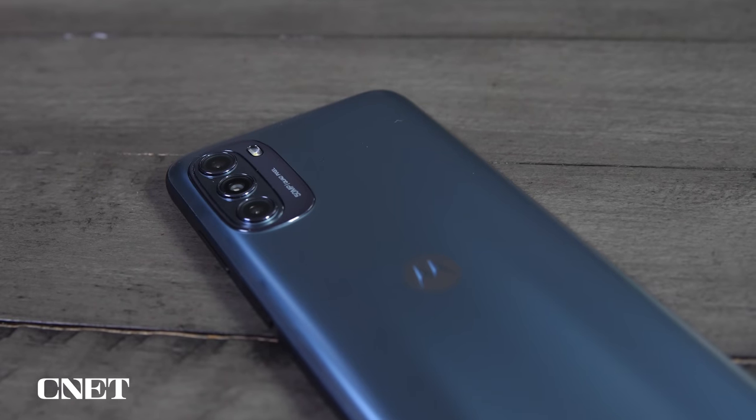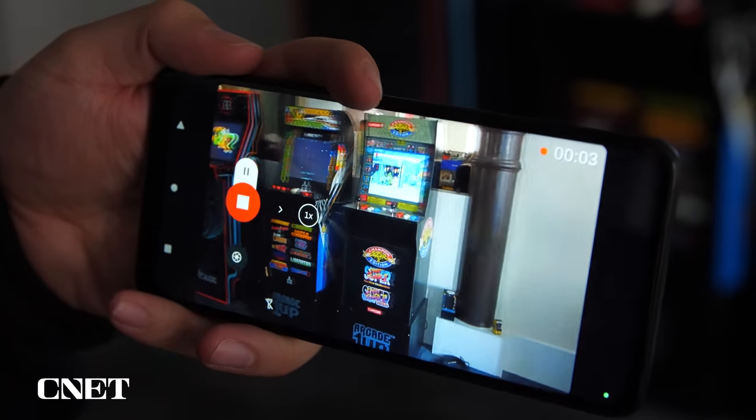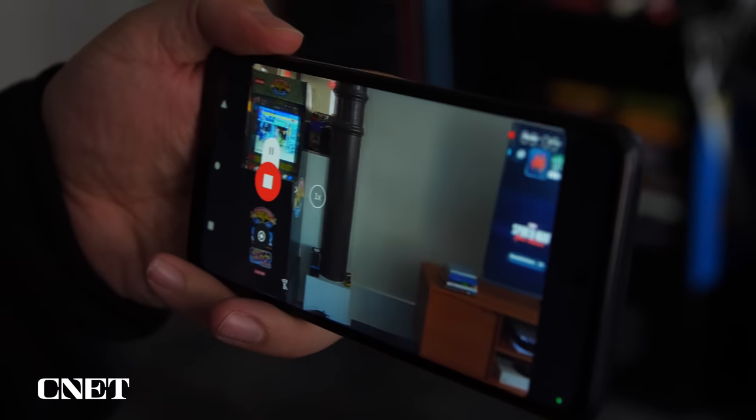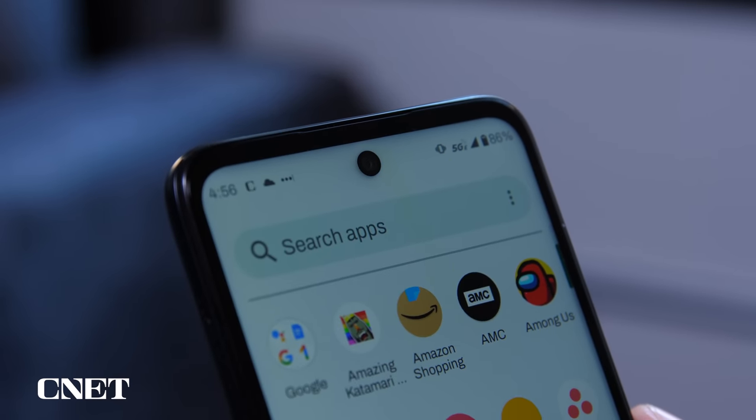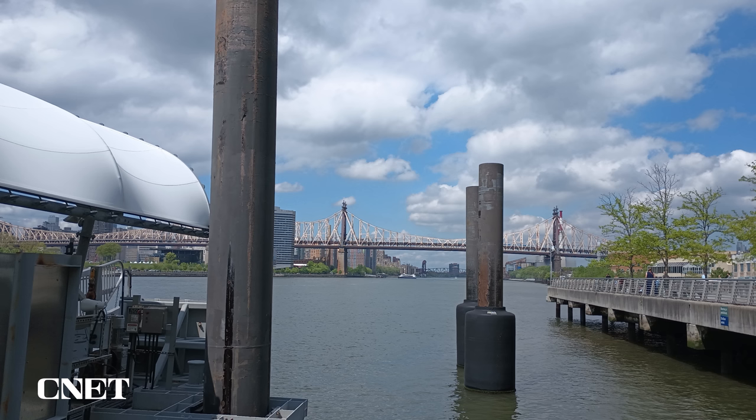The Moto G 5G also comes with a lower resolution 2 megapixel macro camera and 2 megapixel depth sensor that helps with other camera modes like portrait mode. There's also a 13 megapixel selfie camera. I took the phone on a ferry ride in New York South Street Seaport, and my photos look fine, but they are a clear step down in terms of image quality from the photos taken with the Stylus 5G.